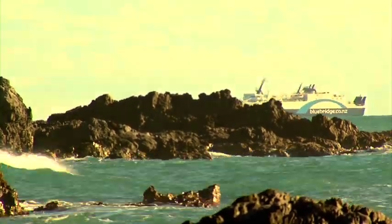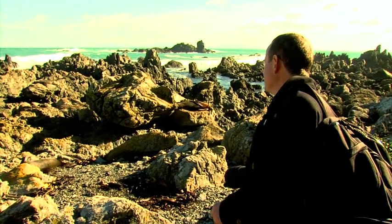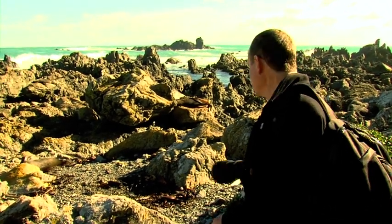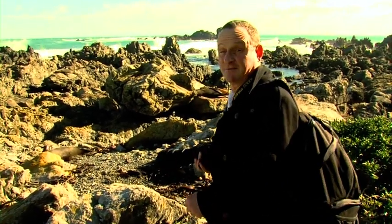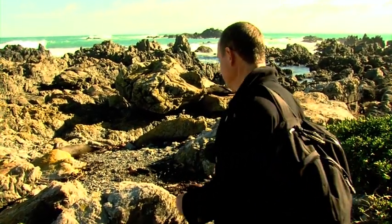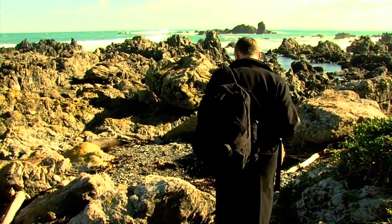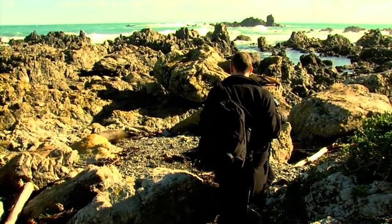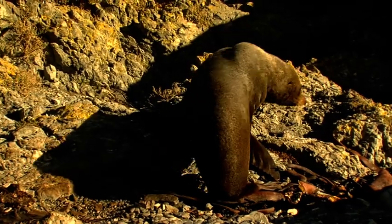This little fellow over here — he's a year-old male, I think. We can only see the bottom half of him from here. I'm just going to wander in and hopefully not disturb him too much, because you definitely don't want to disturb a seal. And you don't want to get between them and the ocean.